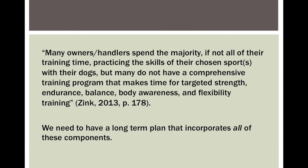I'd like to start with a quote from Zink, who states that many owners or handlers spend the majority, if not all, of their training time practicing the skills of their chosen sports, but many do not have a comprehensive training program that makes time for targeted strength, endurance, balance, body awareness, and flexibility training. I'm personally guilty of this — I was focusing a lot on preparing for a trial, doing lots of competition-related training, and prior to my dog's injury, I hadn't thought about what a full balanced program would look like.